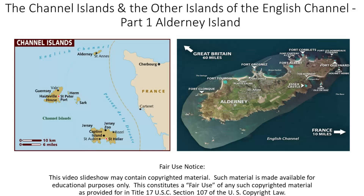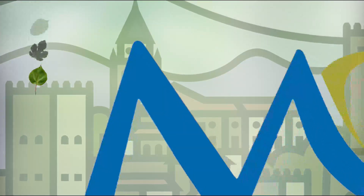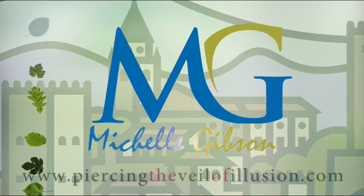This is the first part of a three-part series on the Channel Islands of the English Channel between southern England and northern France. My name is Michelle Gibson.